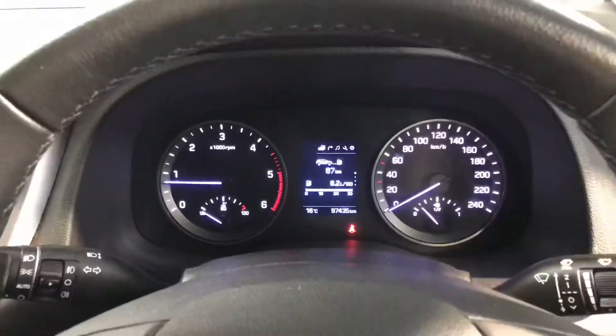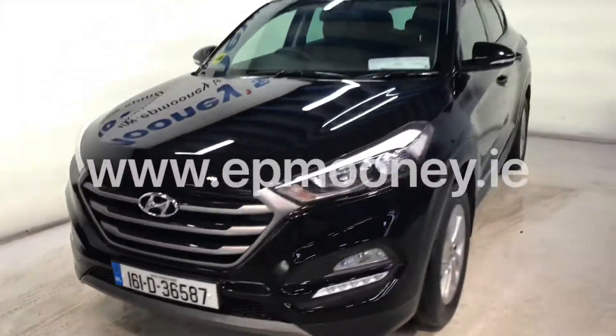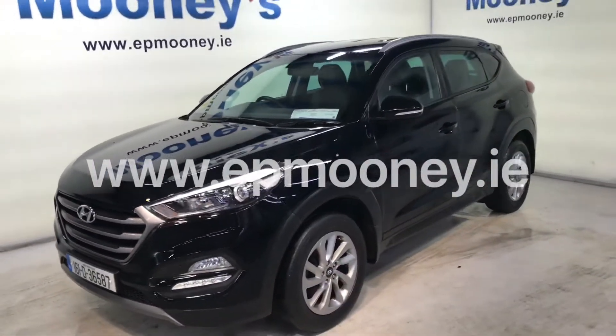All of this coming as standard. There's 97,400 kilometres on the clock. It's fully serviced here at Mooney's and will of course come with the remainder of its Hyundai unlimited mileage warranty.